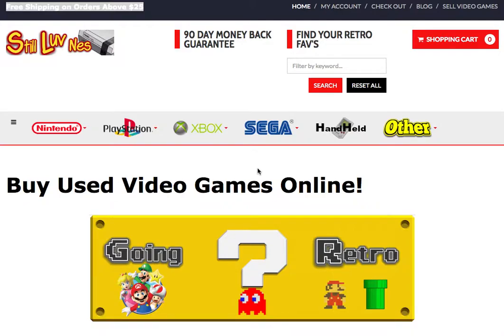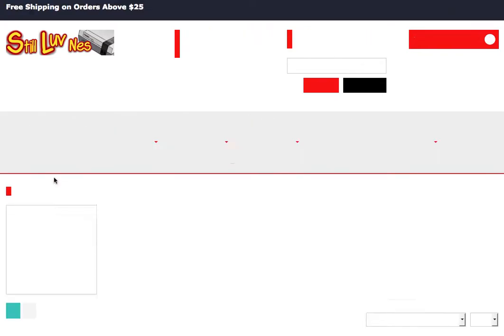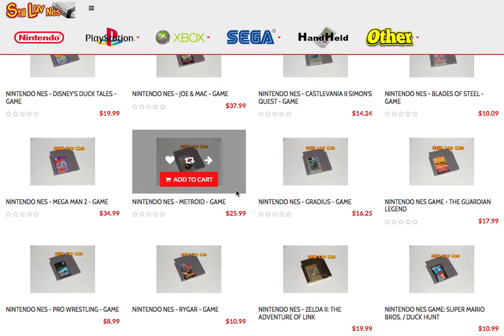Hey, how we doing everybody? This is Brandon here from StillLoveNES.com. We're going to talk about our new website we just launched as part of the Old-School Game Vault. Here we're selling our used video games on StillLoveNES.com — we sell everything retro: Nintendo NES games, GameCube, Super Nintendo, and we've got a bunch of rare stuff on here.